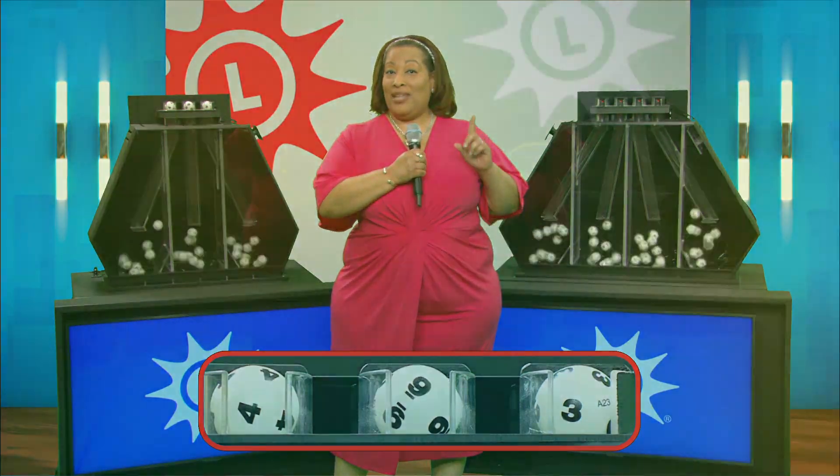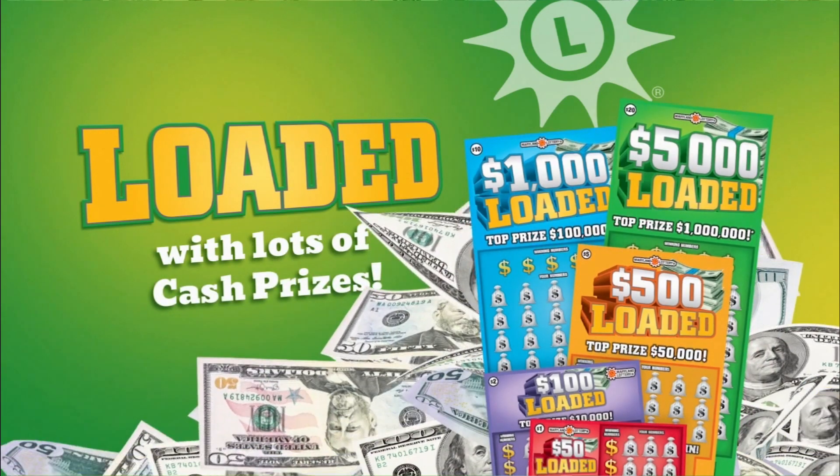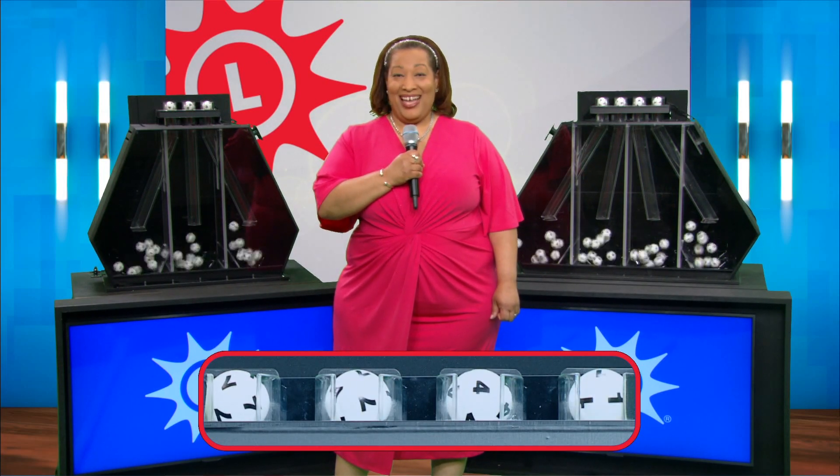Pick Four is next, but first play the loaded family of scratch-offs from the Maryland Lottery. They're absolutely loaded with cash prizes. Now let's play Pick Four. The balls are mixed and your numbers are seven, seven, four, and a one.